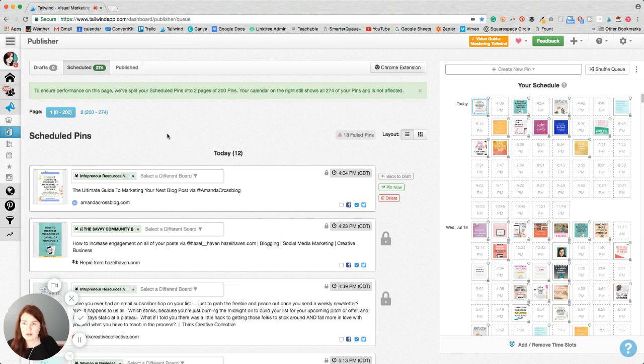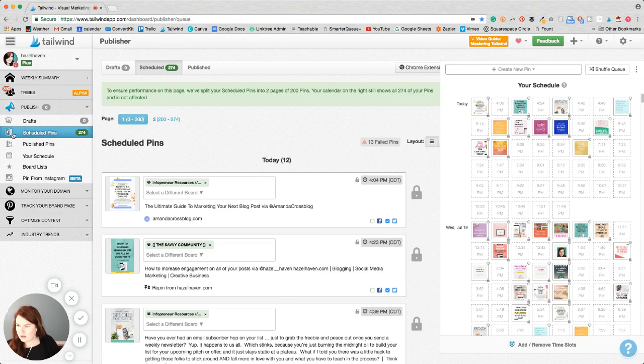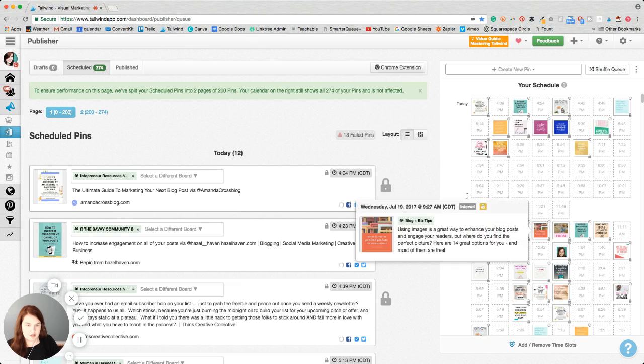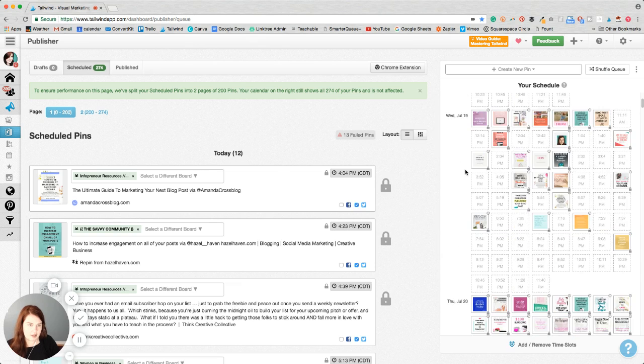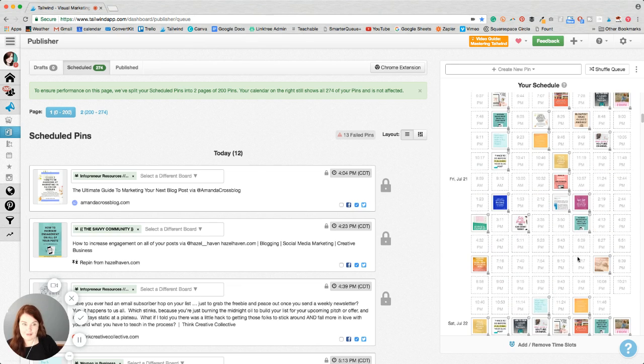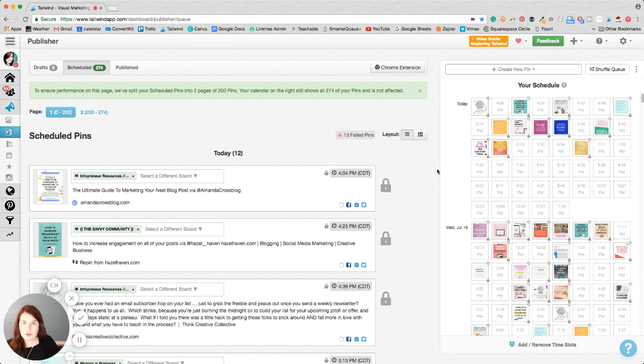So right now I'm in my — I think it's just called Schedule. You can see your schedule and then over here you can see all the different things I have scheduled for the time slots. As you can see, I have 274 pins scheduled, so that's going to save me a ton of time.